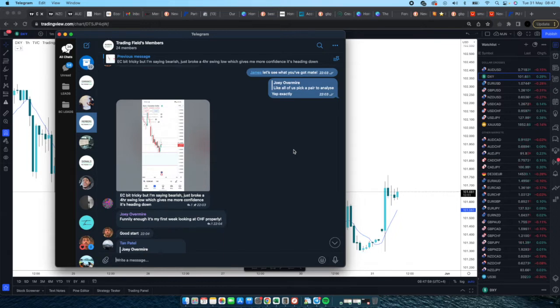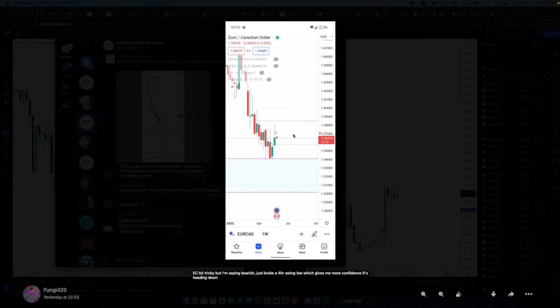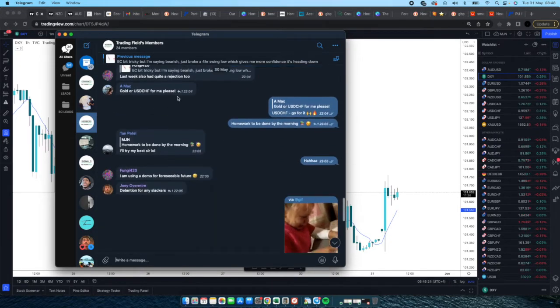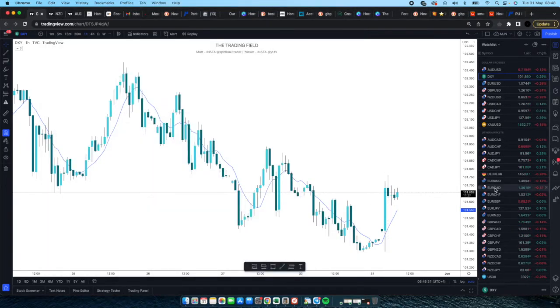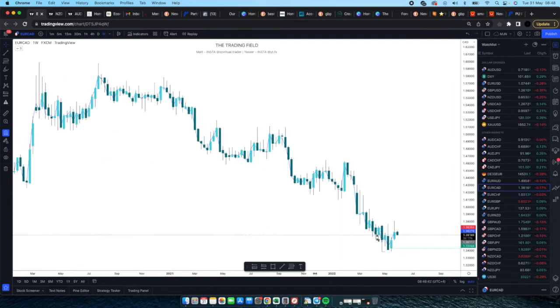The first person that responded was Fungi. EUR/CAD — a bit tricky, saying bearish, broke a four-hour swing low which gives more confidence it's heading down, and from the weekly analysis overall EUR/CAD is bearish. He also had a rejection last week. So Fungi's overall bias on EUR/CAD is bearish — let's jump on EUR/CAD and look at the weekly time frame.